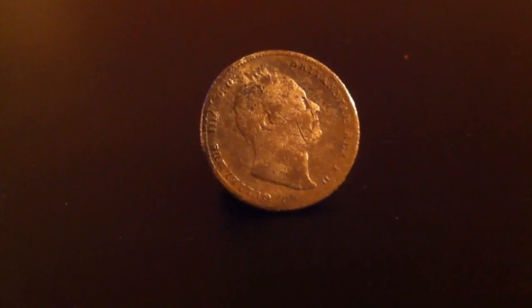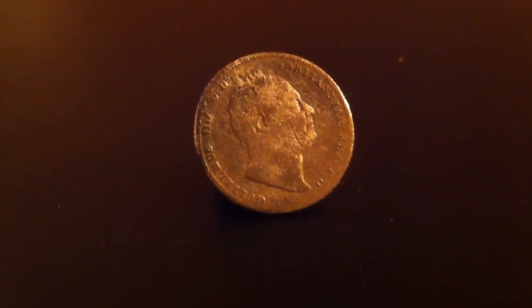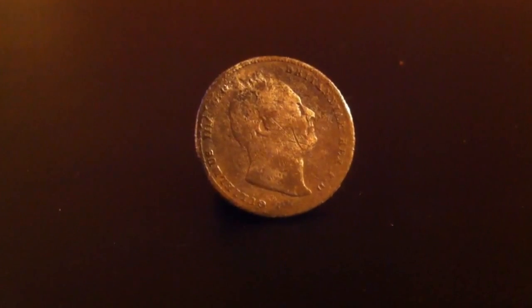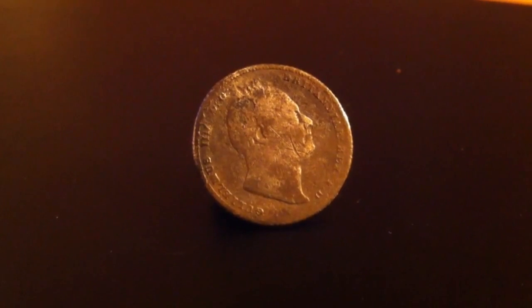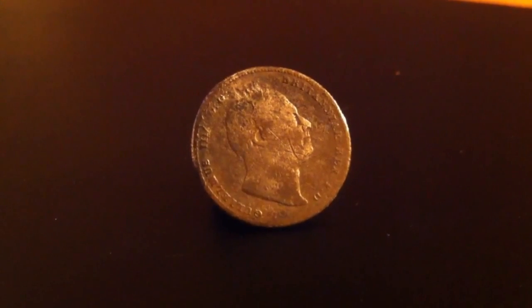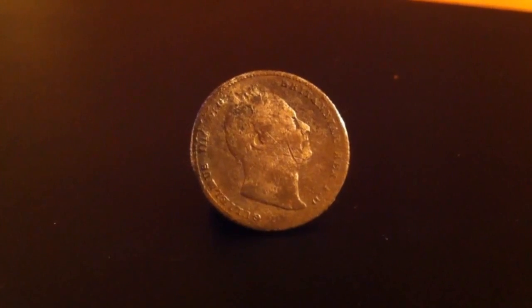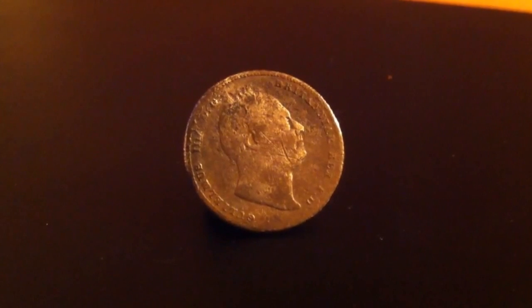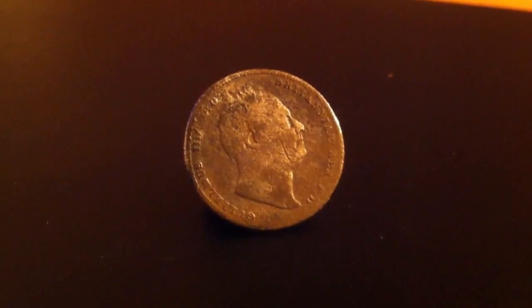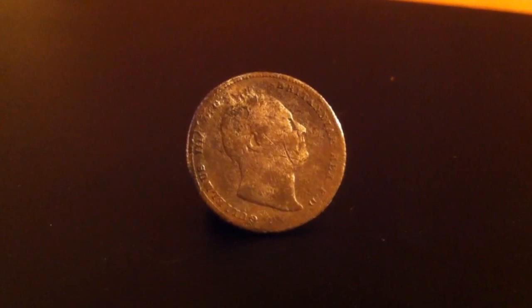Hello, this is Mich123M. This is my find — it's a William IV sixpence dating 1834. It was found in Liverpool with a Garrett Ace 250 with a DD coil, about five inches down. It's a silver sixpence, my very first William IV, and it completes a run of sixpences for me, which I'm very happy about. Check out my channel, Mich123M. Thanks for watching.